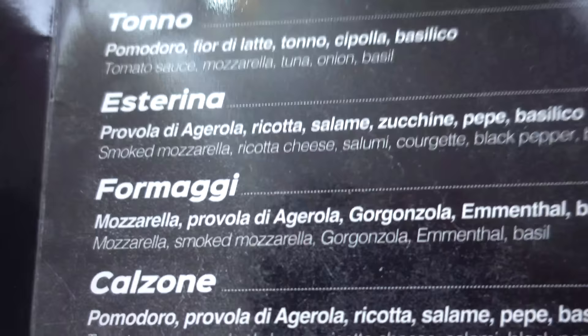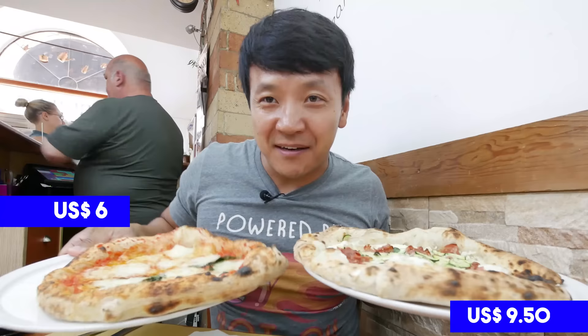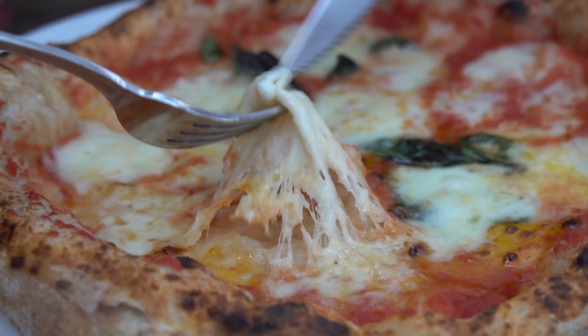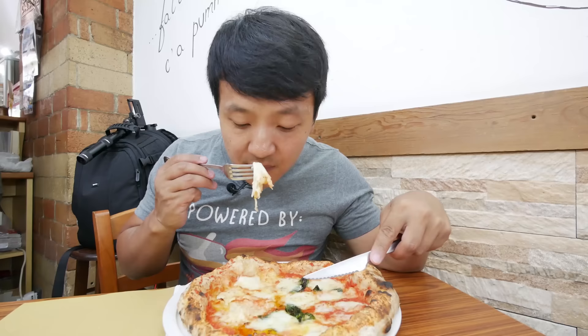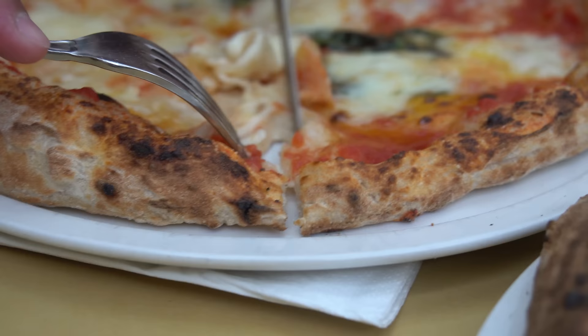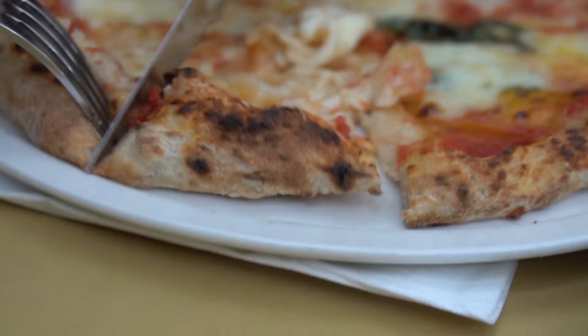I was just going to get the margarita, but the waitress - who is so nice - also recommended I get the esterina, which is smoked mozzarella, ricotta cheese, salami, black pepper, and basil. I'm not gonna turn down a recommendation. Got my two pizzas. Look at this - perfect buffalo mozzarella. You can smell how creamy this is. The crust looks thicker and airier than the last place. One thing I love is the smell of the yeast from the pizza dough.